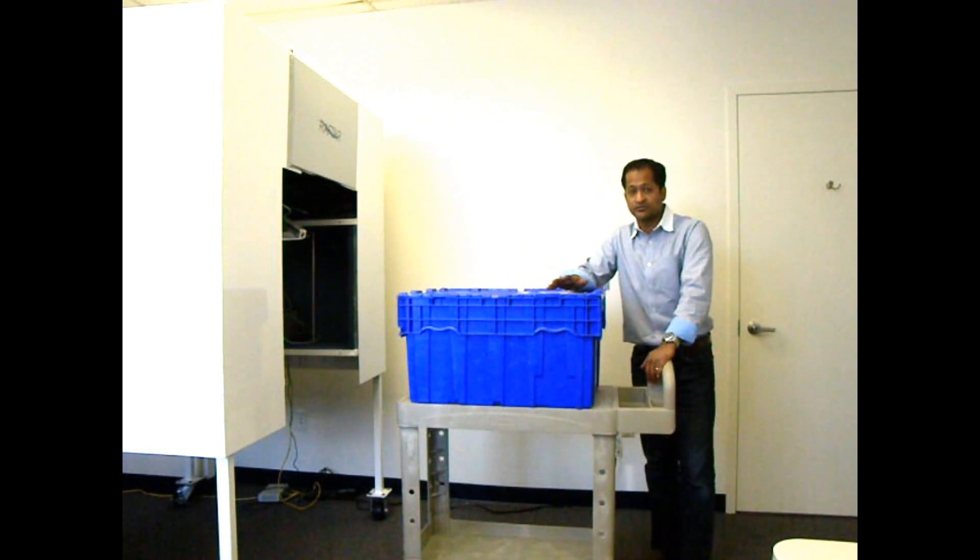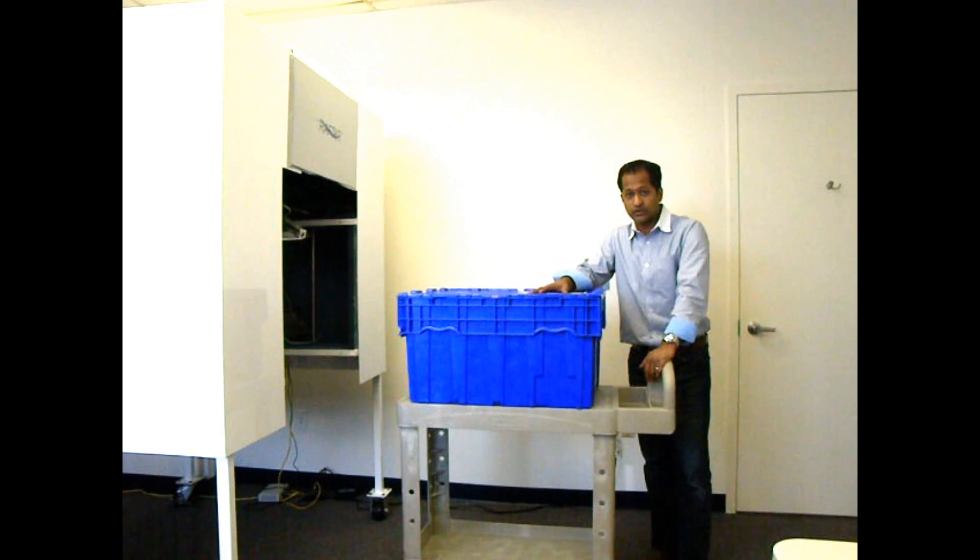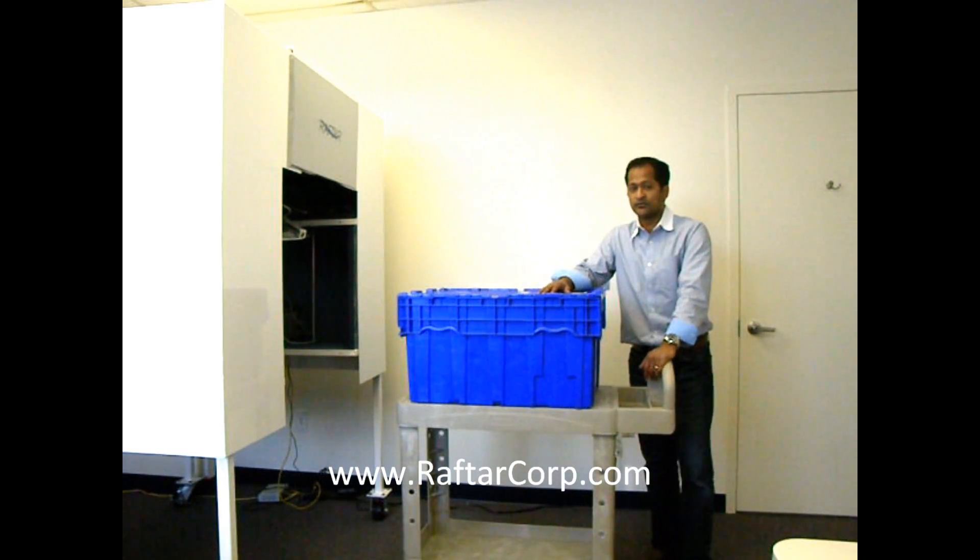What I have shown you is how the RAFTR system provides a powerful and cost-effective way for companies looking to automate warehouse operations like shipping, receiving, and inventory management. Please visit our website for more information.